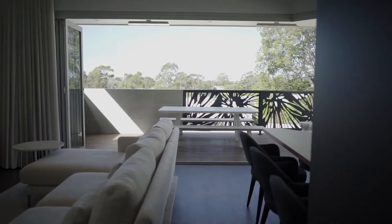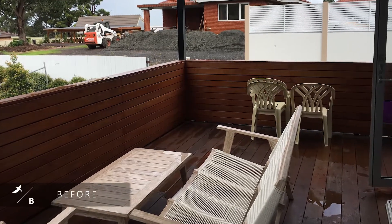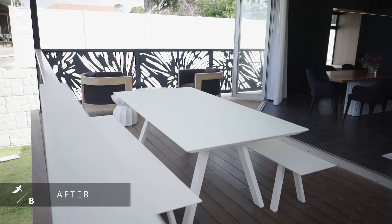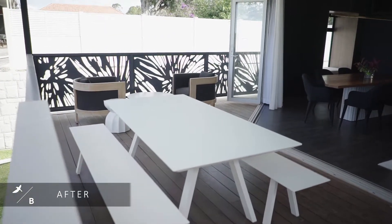To start with in our outdoor entertaining area, we got rid of the old timber balustrade. It was really heavy and didn't allow any natural light to come through. What we've done is replaced it with a laser cut patterned screen, powder coated in a beautiful dark grey colour. It allows the natural light to come through, you've still got privacy, and it's also great for safety because we are quite high off the ground.